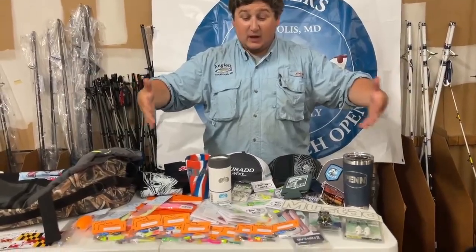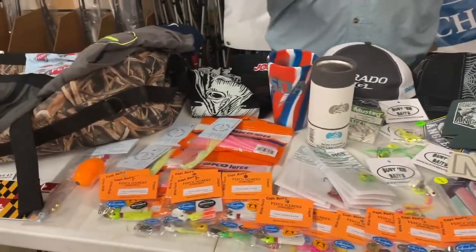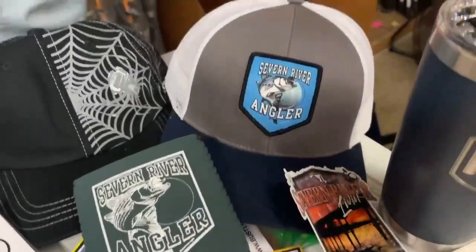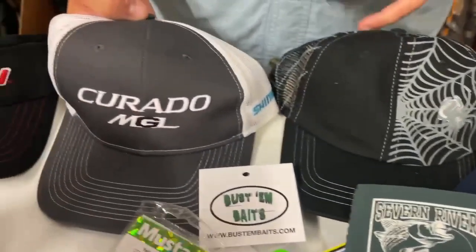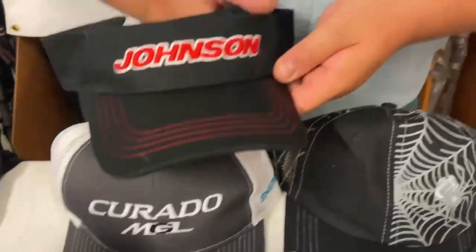I've got a bunch of stuff here on the table. Let's just dive right into it. Starting with Severn River — we've got a Severn River Angler hat, a koozie, and some stickers. We have a Spiderwire hat, a Shimano Corrado hat, and a Sweet Johnson visor.